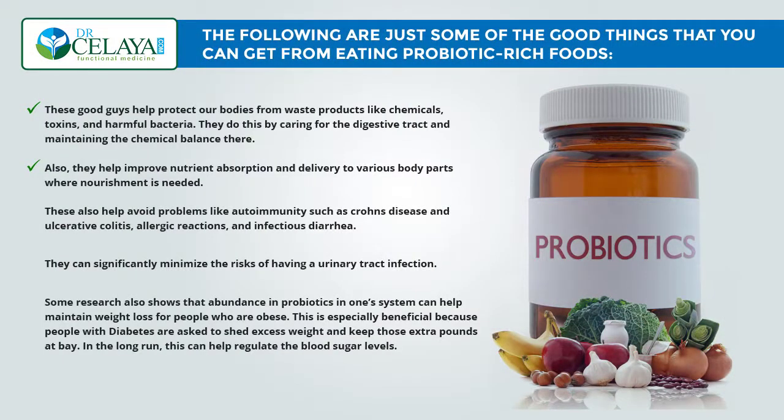They also help improve nutrient absorption and delivery to various body parts where nutrients are needed. They also help avoid problems like autoimmunity such as Crohn's disease and ulcerative colitis, allergic reactions, and infectious diarrhea. They can significantly minimize the risk of having a urinary tract infection.